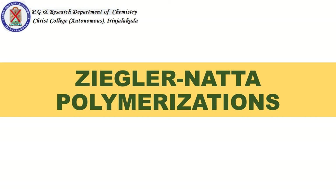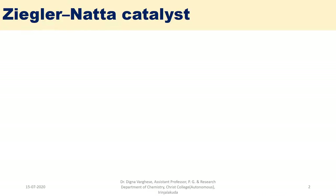Dear students, I want to make a short presentation about Ziegler-Natta polymerizations. I am Dr. Dignar-Argis, and this presentation covers Ziegler-Natta catalysts.